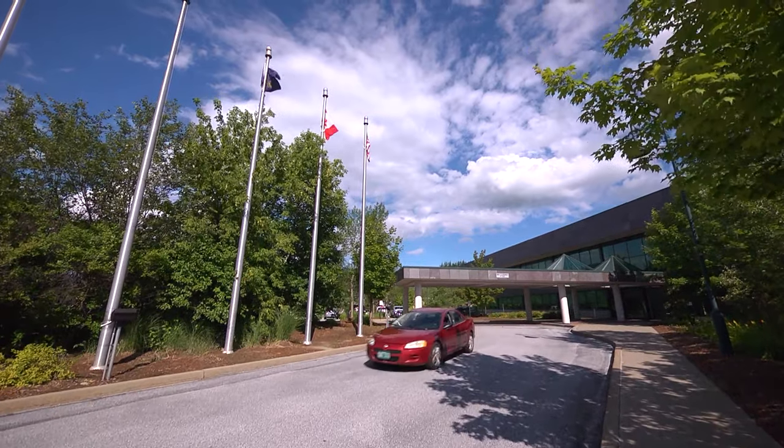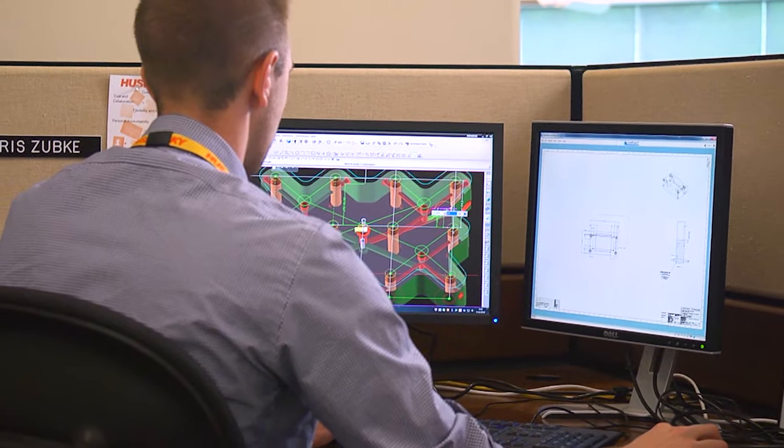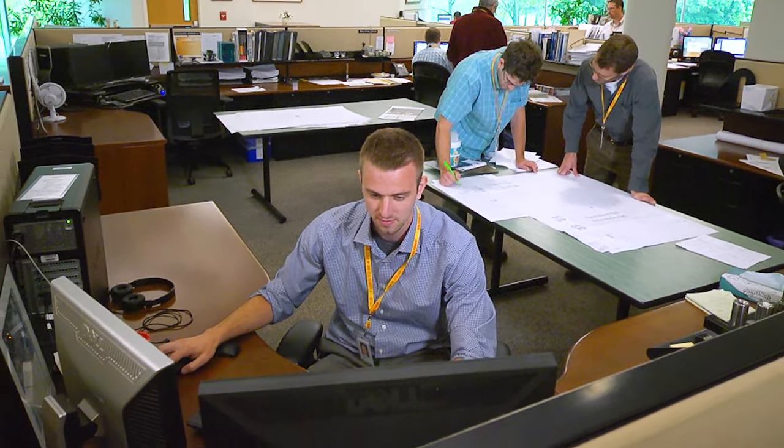The front of the building contains the office area for sales support, engineering, finance, and other support functions. Inside, the open office environment invites collaboration and encourages teamwork.